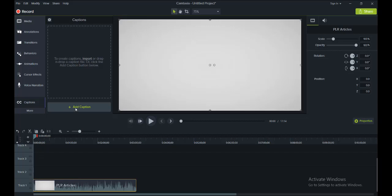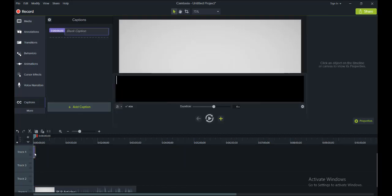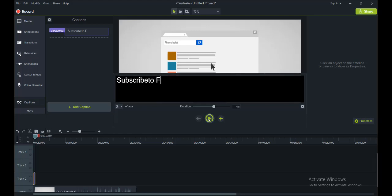This is layer 1, this is layer 2, this is layer 3. When I add the caption, a small element appears up there. I will double-click on that and now I will be able to write anything here as a caption — for example, 'Subscribe to Freelancing with Fahad to enhance your freelancing skills.'